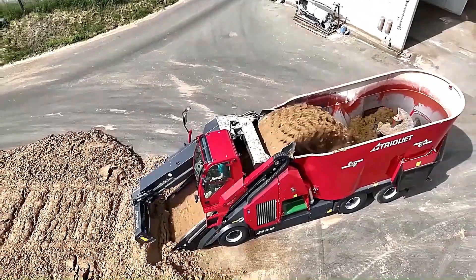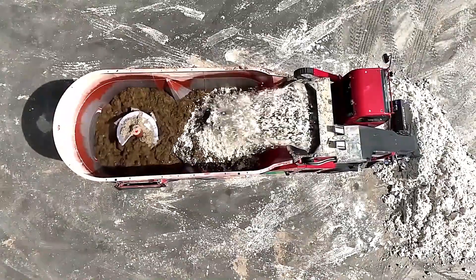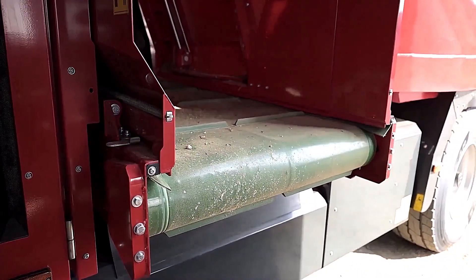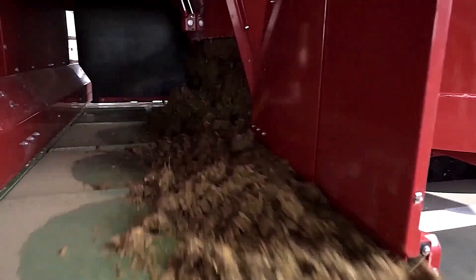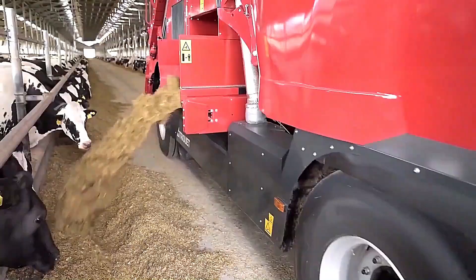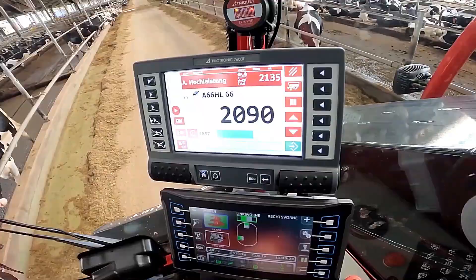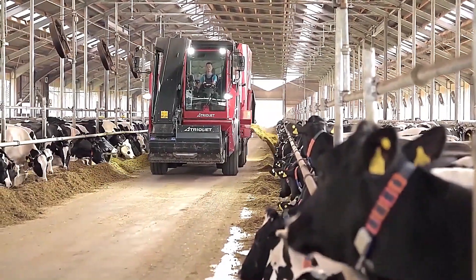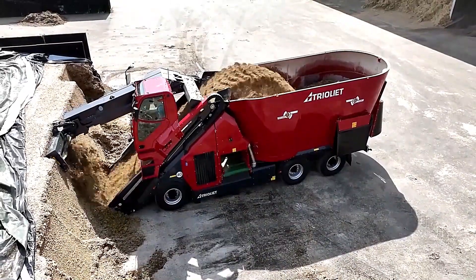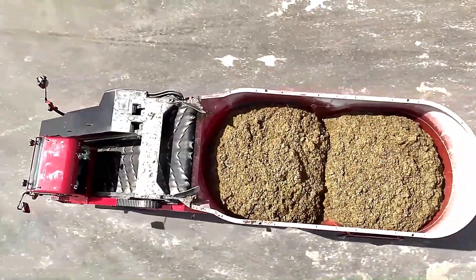With an impressive capacity of 32 cubic meters, the Triatrak X2320 can handle large quantities of feed in one operation. Built for heavy-duty use, it can operate continuously for up to 10 hours per day. Its powerful cutting and loading system can process up to 2,500 kilograms of grass silage in just one minute, ensuring an efficient and consistent feeding process and optimizing productivity while maintaining high-quality feed preparation.